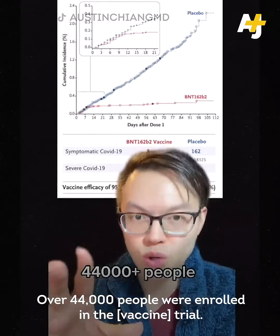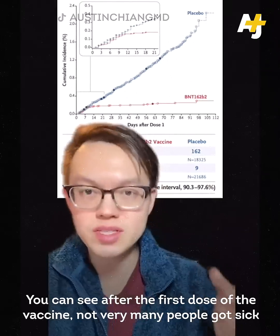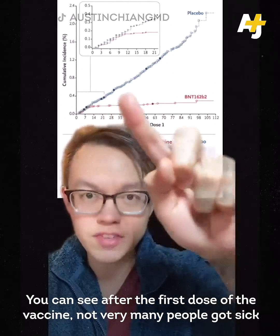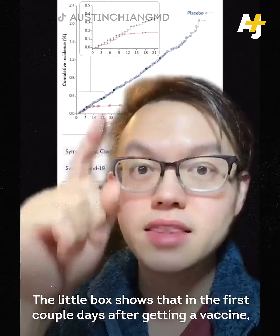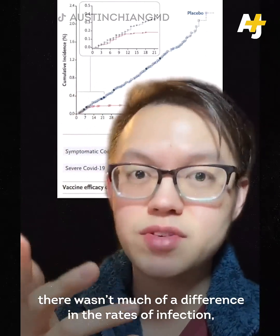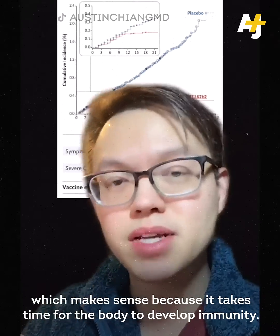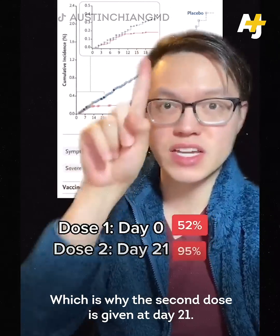Over 44,000 people were enrolled in the trial — half were to get the vaccine and half were to get a placebo. You can see after the first dose of the vaccine, not very many people got sick. In the placebo group, a lot more people got sick over time. The little box shows that in the first couple of days after getting the vaccine there wasn't much difference in infection rates, which makes sense because it takes time for the body to develop immunity — which is why the second dose is given at day 21.